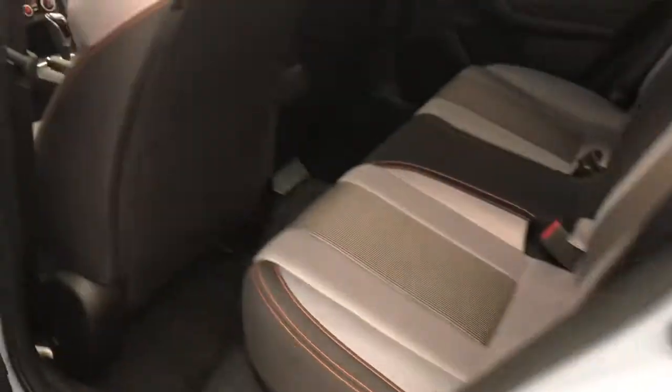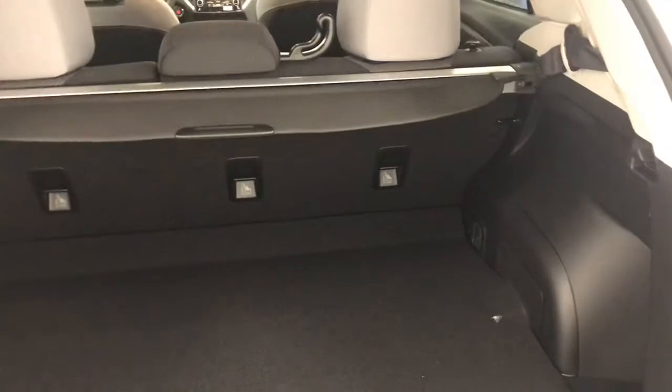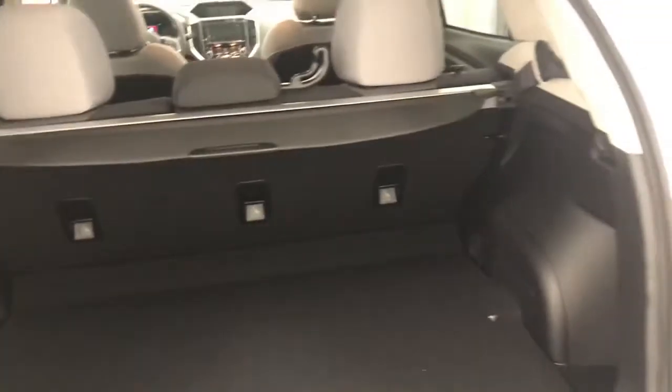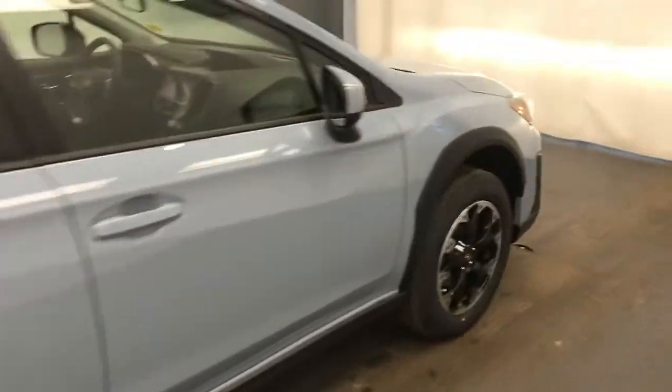Two-tone cloth interior with second row seating capacity for three. You can also get to the cargo area with the seats folded. Take a look at the cargo area — decent cargo space. Also comes with a cargo cover. Very sharp looking color.